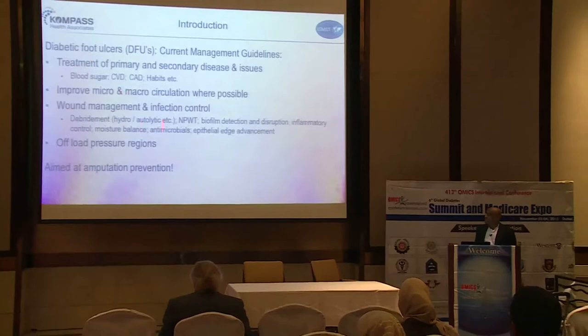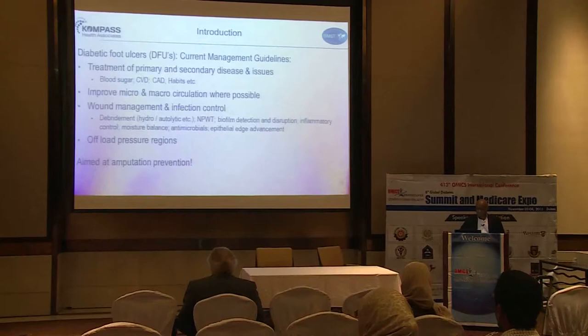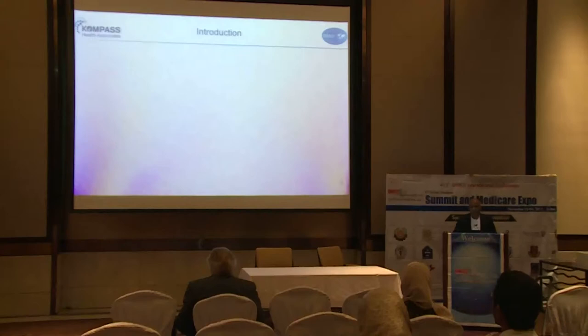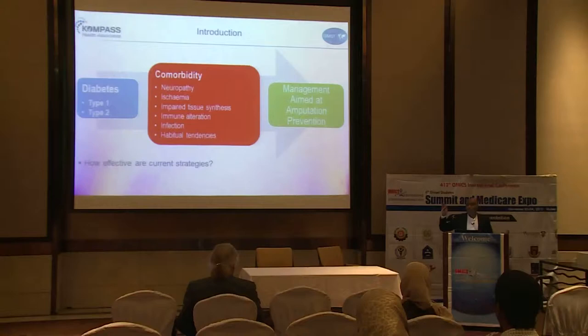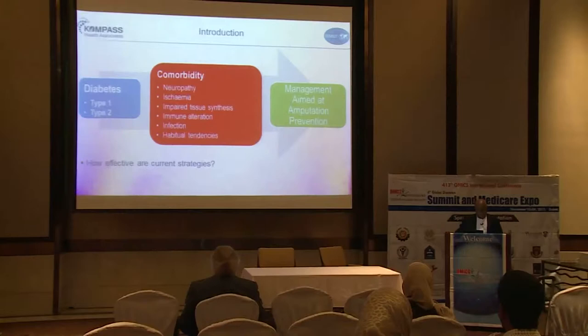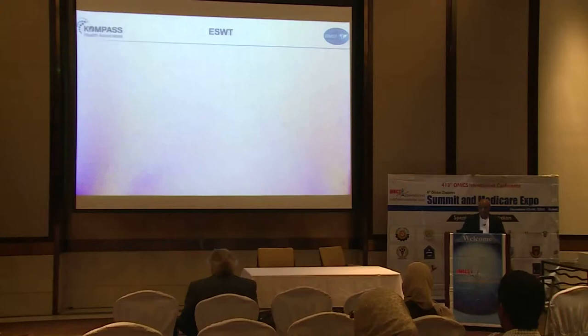All these measures are hoped to aim and prevent against amputations. In all forms of diabetes, both type 1 and 2, we hope to reduce neuropathic ischemia, impaired tissue synthesis, control infection, and manage habits aimed at preventing ulcerations and ultimately amputations. But how effective are these strategies? Economic viability and sustainability is a challenge because it is very expensive to maintain continuous prevention of amputation in chronic ulcers. Are there other methods? And that's what we are going to visit today.